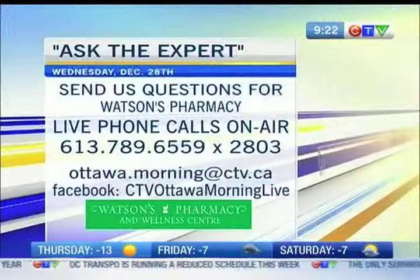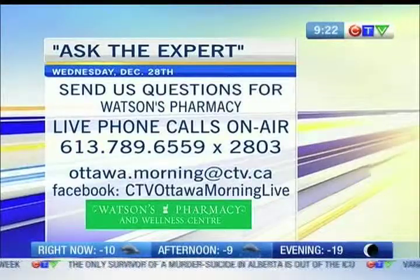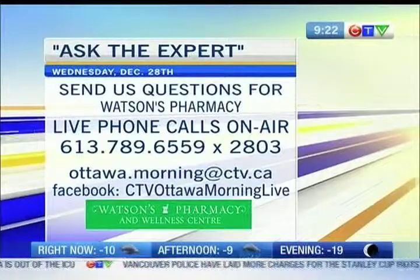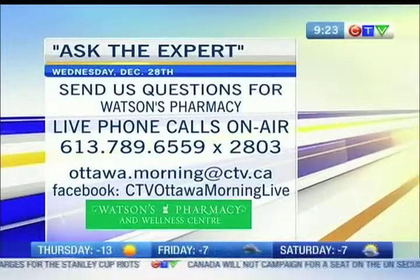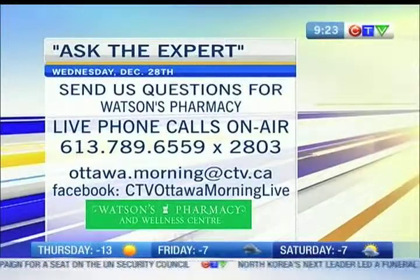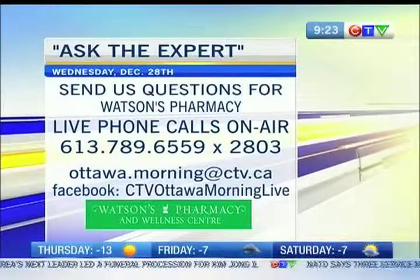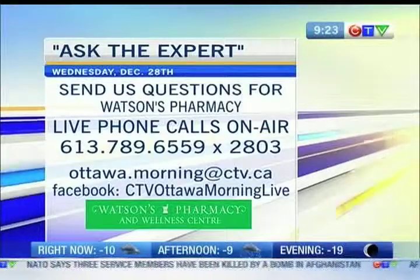We're going to take our first break. But here's a perfect opportunity to remind you that while you can ask questions, maybe you need a specific compound that Scott can make up for you for a particular ailment. Maybe you've been through that experience, or maybe you have questions about other things like a sore throat or your sniffles. Wide open today. Scott Watson is here from Watson's Pharmacy and Wellness Centre. We'll be right back.